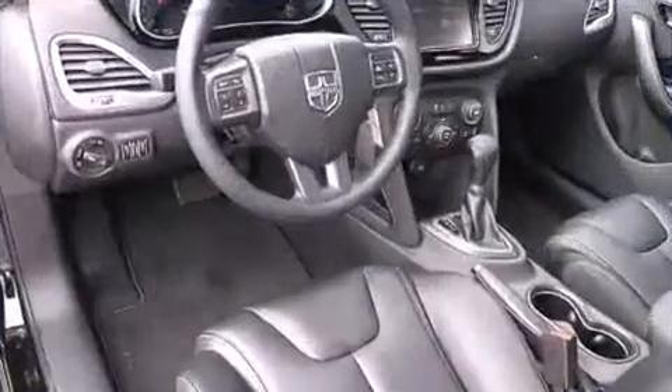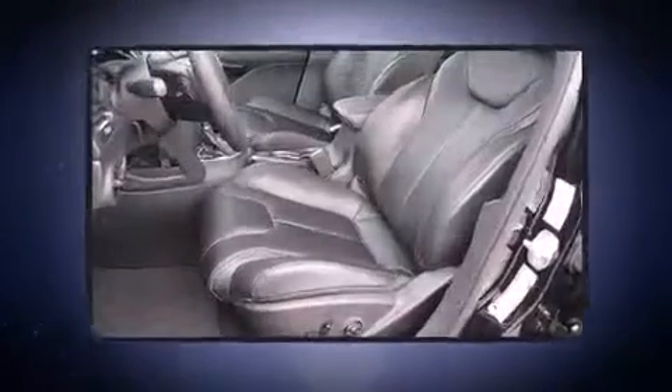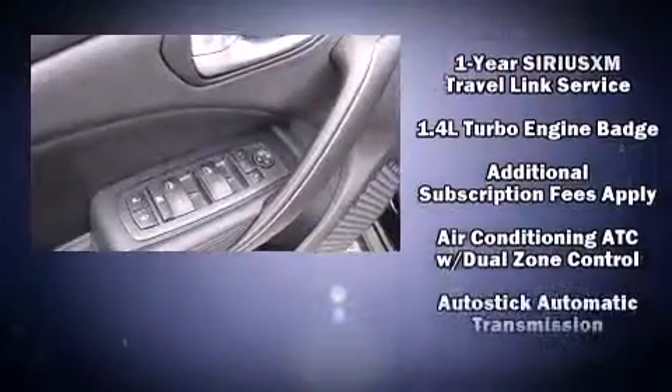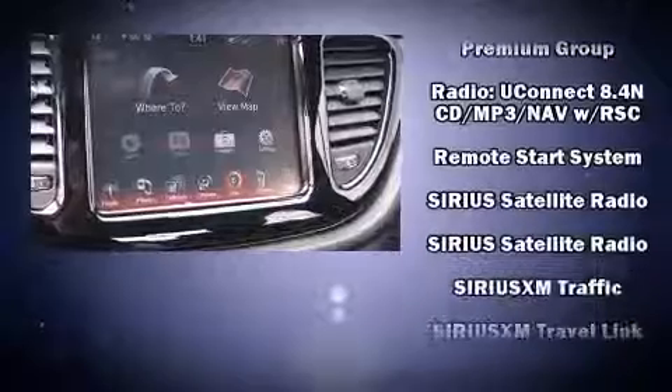Passenger security is always assured thanks to the various safety features such as dual front impact airbags with occupant sensing airbag, front and rear side impact airbags, traction control, brake assist, anti-whiplash front head restraint, a security system, and four-wheel disc brakes with ABS. This car was designed with safety in mind, allowing you to drive with even greater assurance.